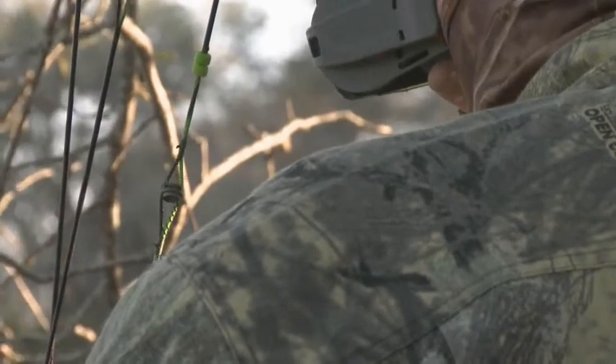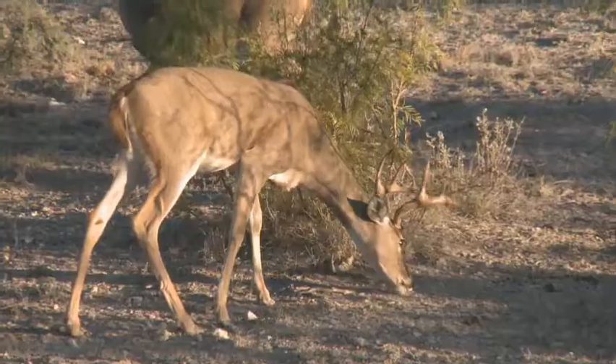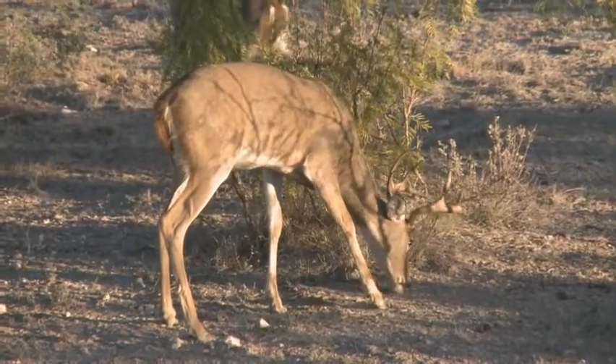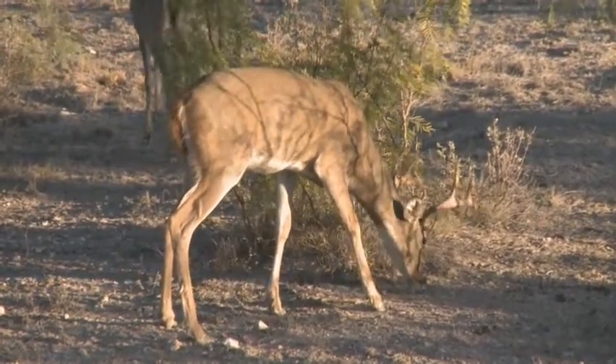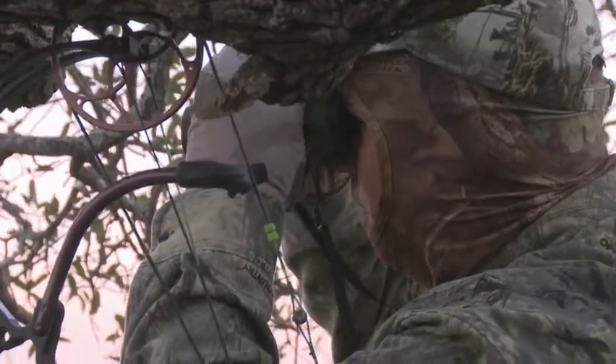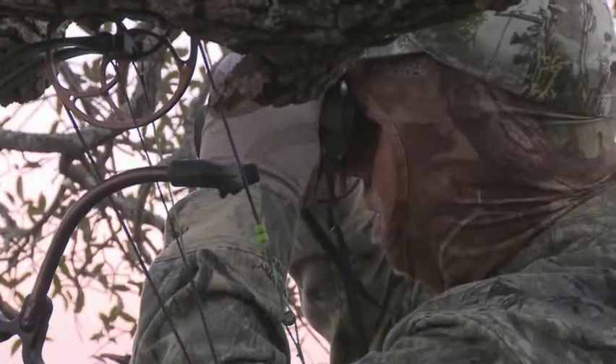These days with rangefinders, it does make it a little easier. The guesstimate is gone — you can actually tell exactly how far you are from that animal. It even comes down to quality optics. Being able to tell the animal from a long ways away, when you catch that little glimmer or shimmer, good quality optics will bring that to you.